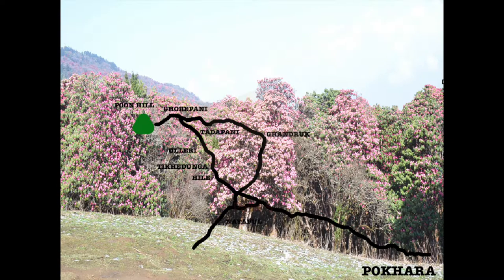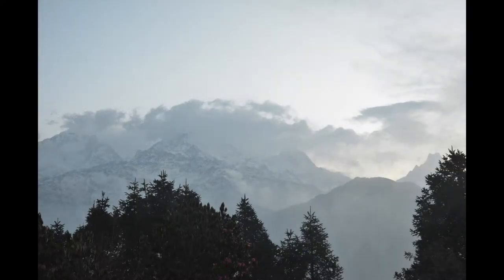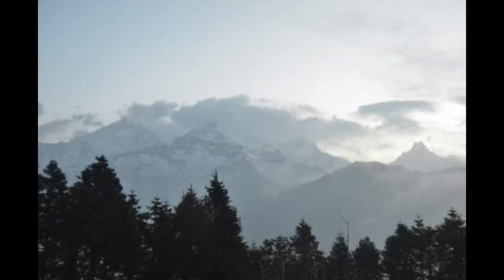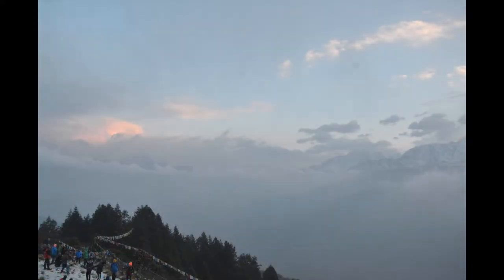The Ghorapani Poon Hill trek is a 4 to 5 day hike in the Annapurna mountain range in Nepal. It takes a moderate level of fitness to complete and the maximum elevation is approximately 3,200 meters. There were several factors we considered important when planning for this trek, which we'll be sharing in this video.